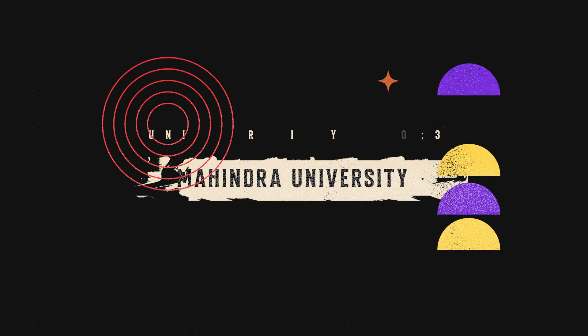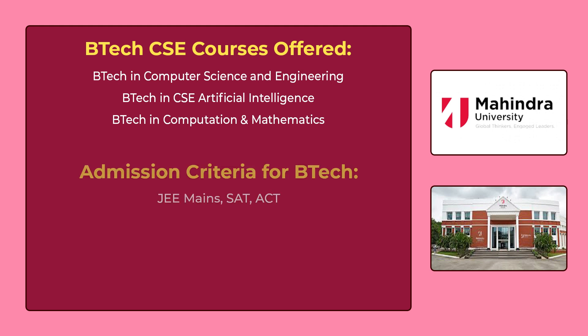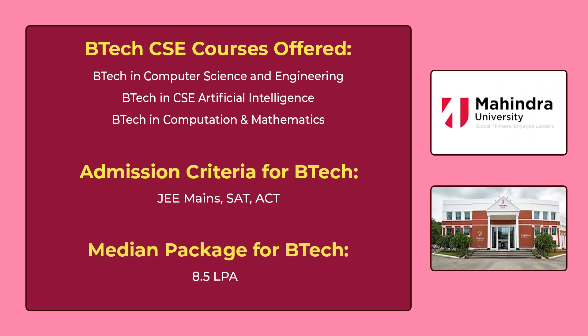The 3rd university in our list is Mahindra University Hyderabad. You can see the various B.Tech CSE courses offered by Mahindra University on the screen. To get admission for these courses, you have to give JEE Mains or SAT exam or ACT exam. The median package for B.Tech is 8,50,000 per annum.